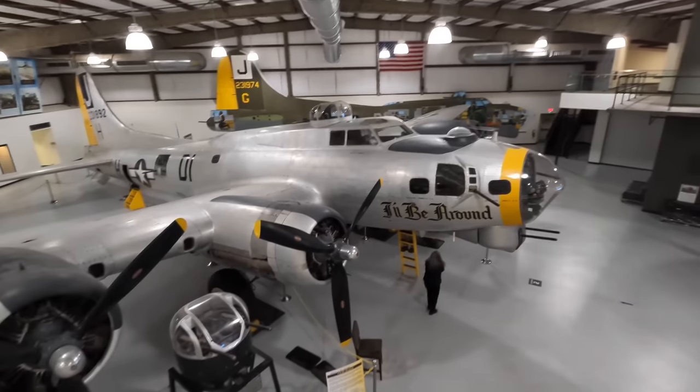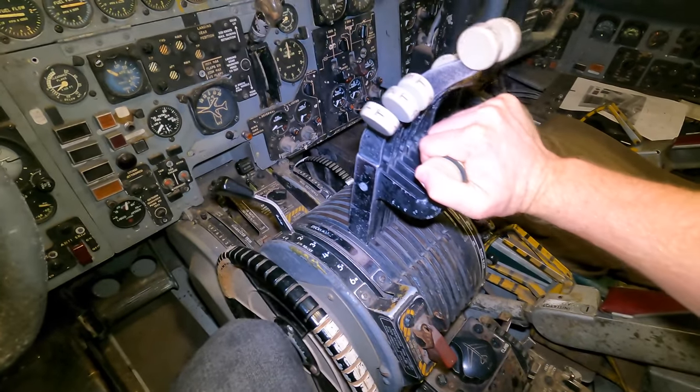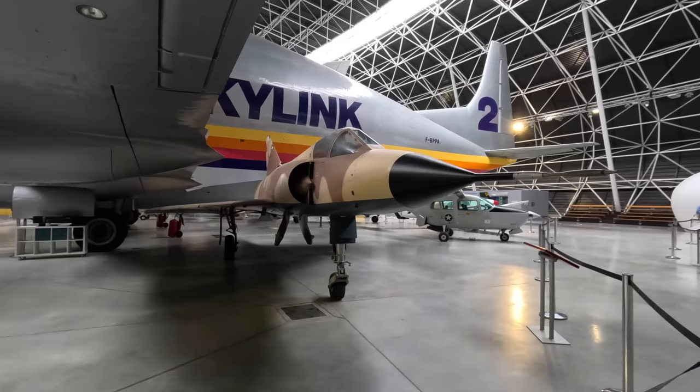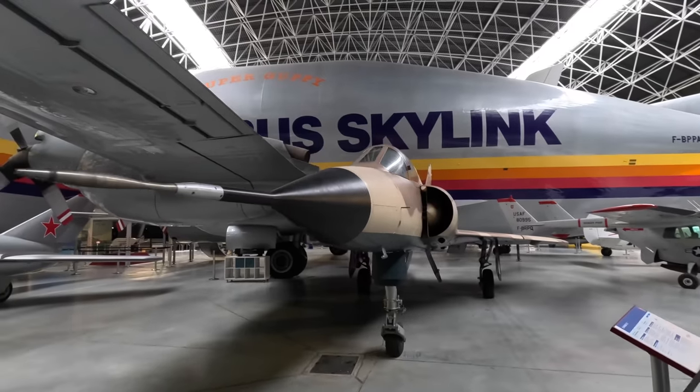I'm Paul Stewart and I make videos about planes. This includes reviews of flights around the world and guided tours through interesting aircraft in museums. Please check out my channel and subscribe, and a massive thanks to the Aeroscopia Museum in Toulouse, France for letting me film this aircraft. I've got more videos from this visit coming very soon.